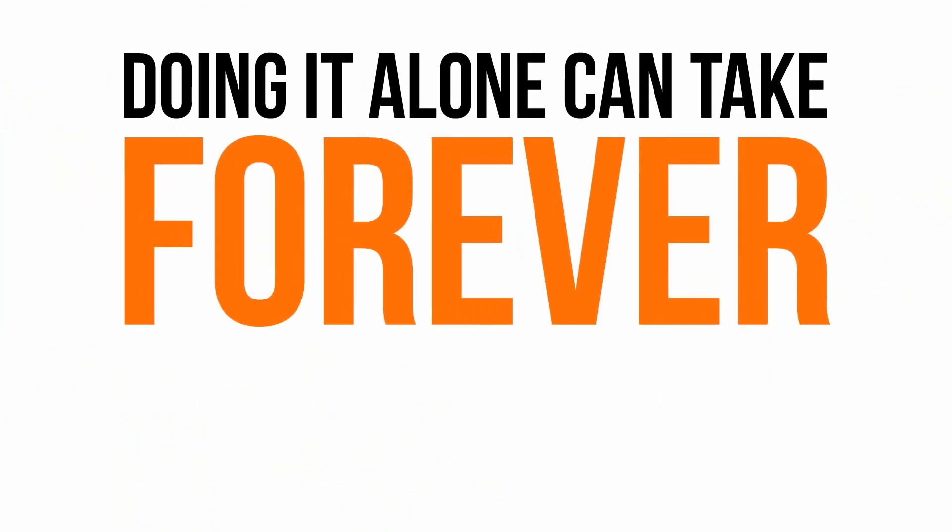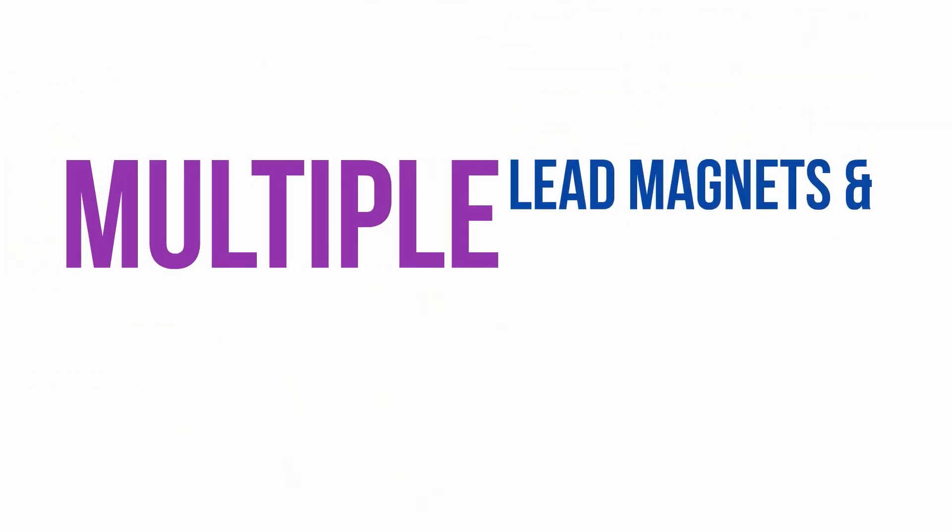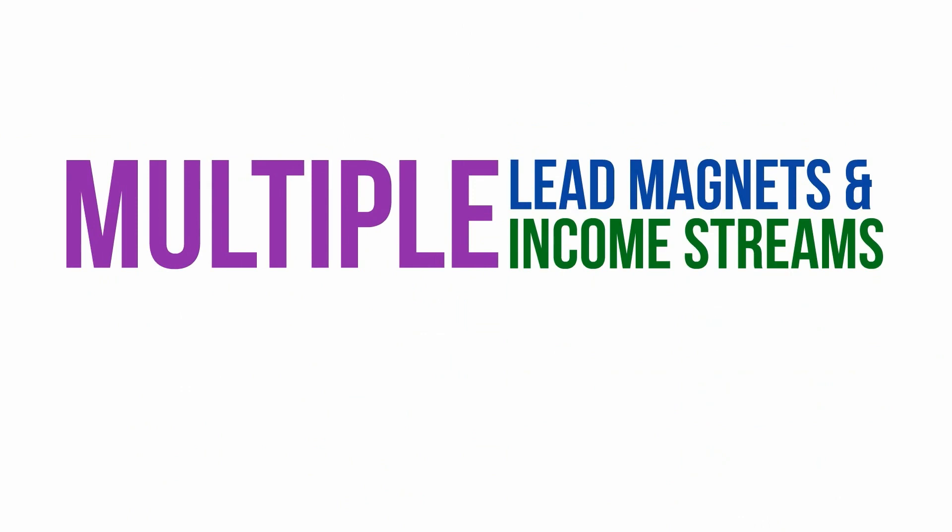Doing it alone can take forever, and outsourcing it all is far too expensive, especially in light of the fact that you can't do all of this just once. You need multiple lead magnets and multiple streams of income if you want to succeed online today. And all of that doesn't even take into account the things you need to do to actually generate income once you've got subscribers on your list, so that all that hard list-building work pays off.